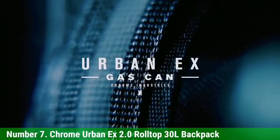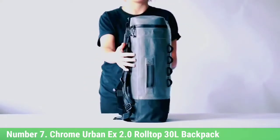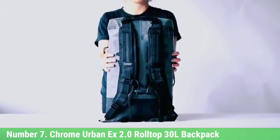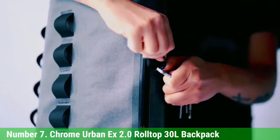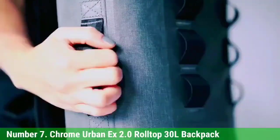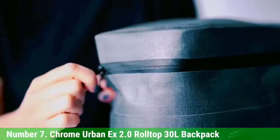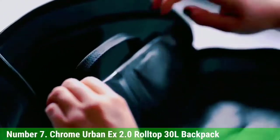Number 7: Chrome Urban X 2.0 Roll Top 30L Backpack. The Chrome Urban X 2.0 Roll Top 30L Backpack is fully waterproof, has a rugged exterior, and fits 30 liters worth of gear. When we first tested and recommended the Urban X Roll Top, it was sized to fit 28L. Now it's been upgraded to 30L, and there's a new, smaller option that holds 20 liters.